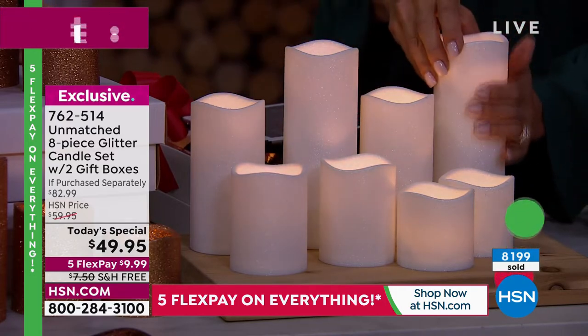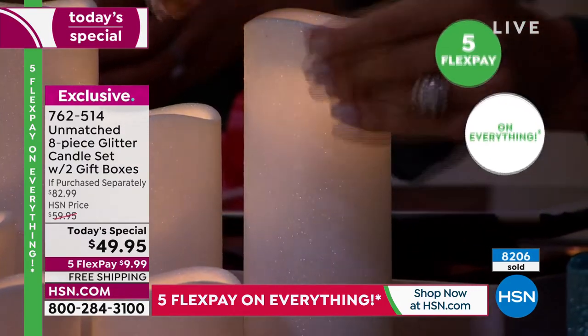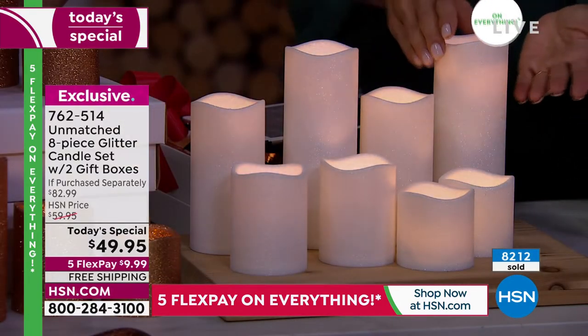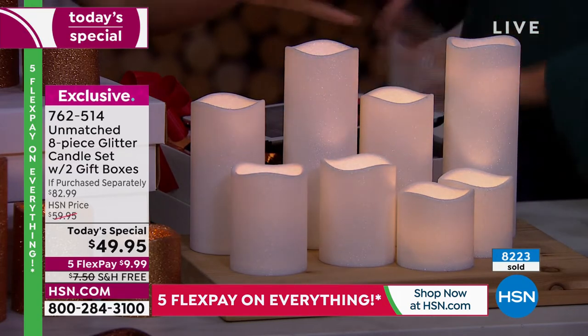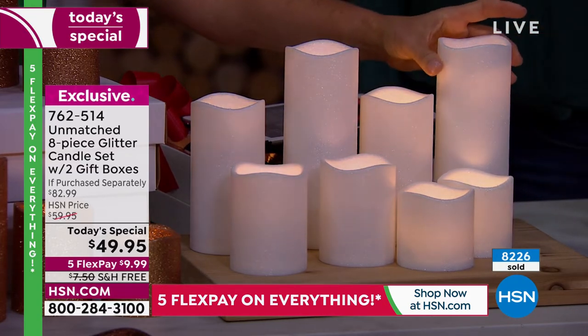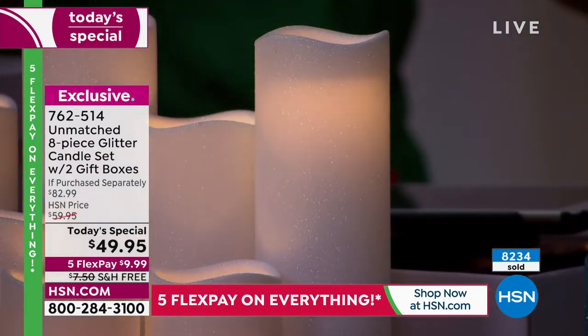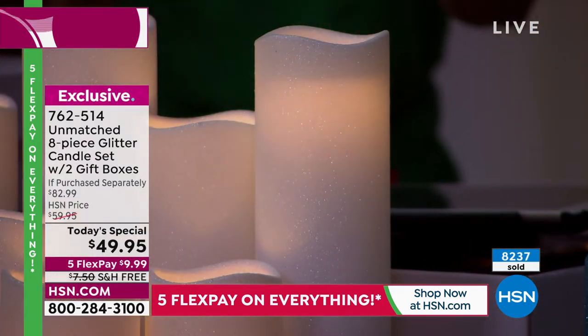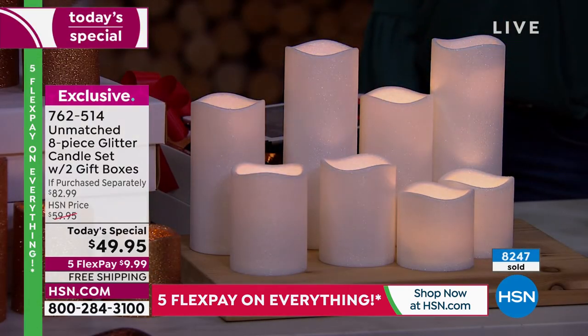The most subtle glitter is on the white, but nothing comes off on your hands — I was shocked by that, honestly. That's because it's not using wax. If you buy a candle that's plastic, it looks plastic and inexpensive. These look expensive because we put that glitter finish on it that doesn't come off. All the little details of Unmatched make this one of the best Today's Specials for Christmas in July.